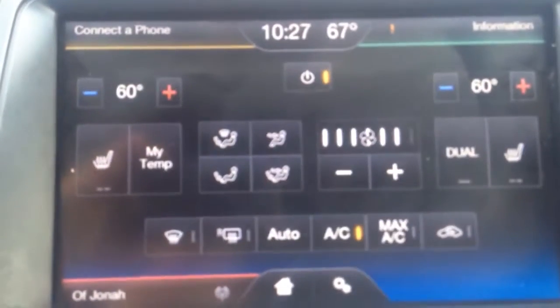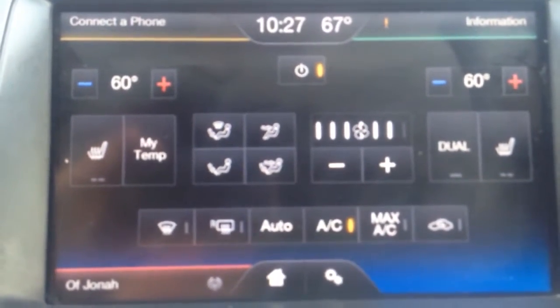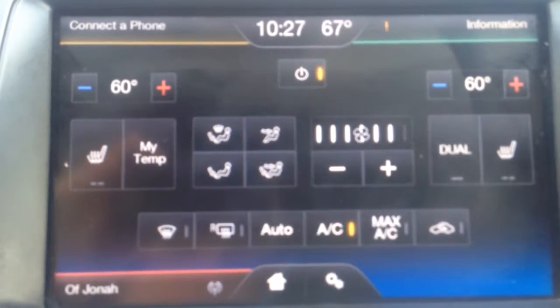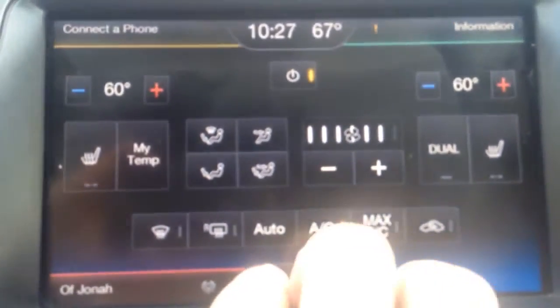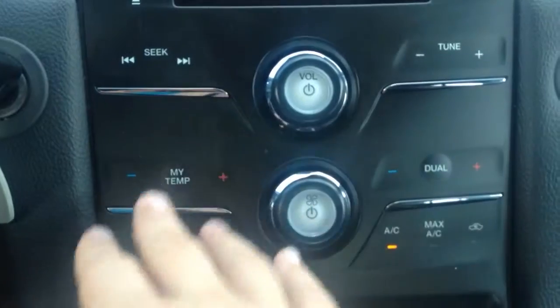Down here in this corner is your climate controls. You have dual zone climate control, so driver and passenger can have their own temperature settings. Both driver and passenger seats are heated — heated leather on both sides. You also have more traditional controls for the radio and climate control. Automatic transmission, cup holders here that open up, Microsoft Sync badging, armrests with USB and auxiliary inputs, and power outlets for your electronics.